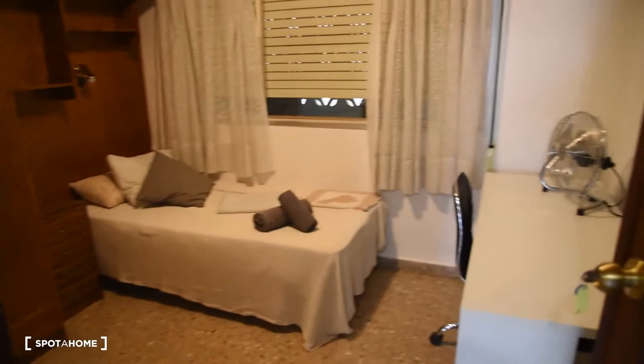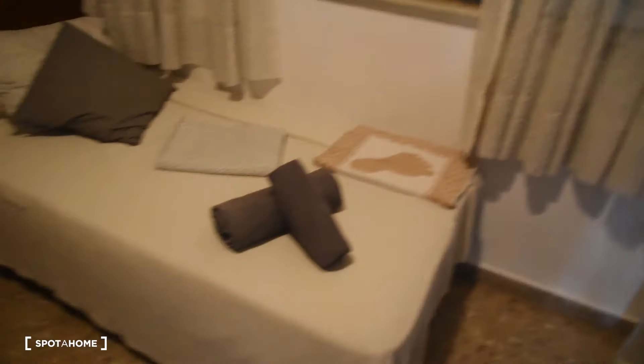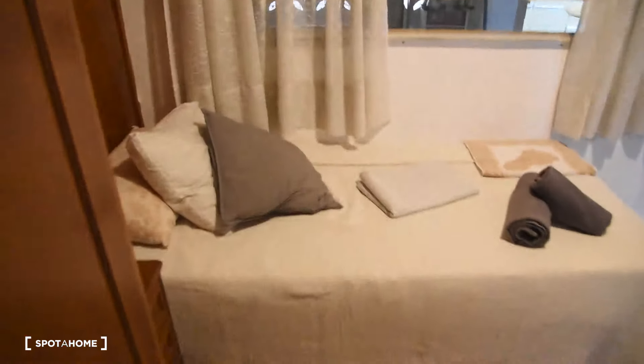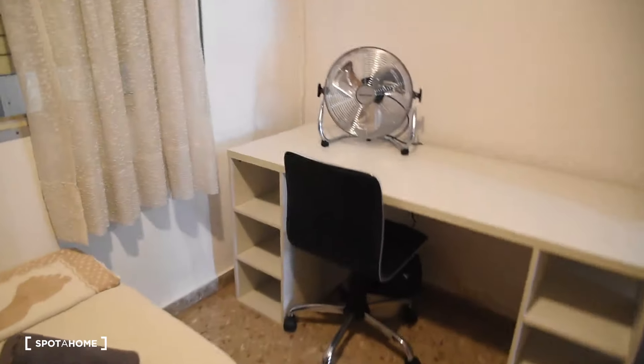Here we have bedroom number four. It has a desk with a chair and a single bed, with a view from which you have access to the balcony. There are some shelves and a lot of space in the wardrobe, as you can see here — and here is the view from the other side of bedroom number four.